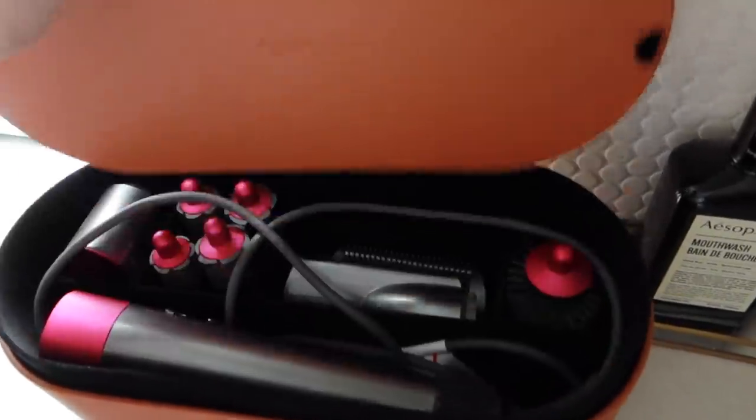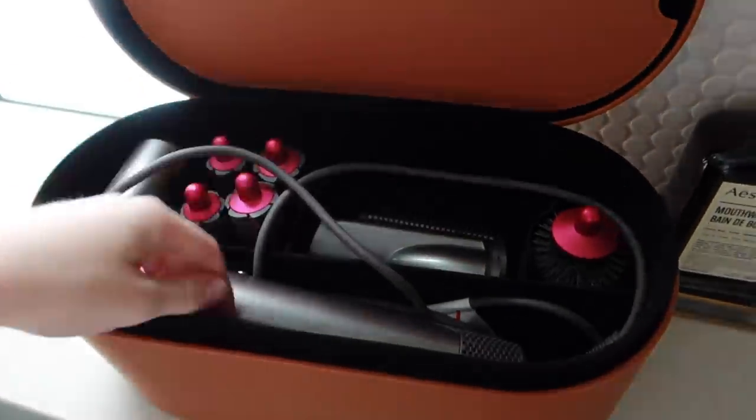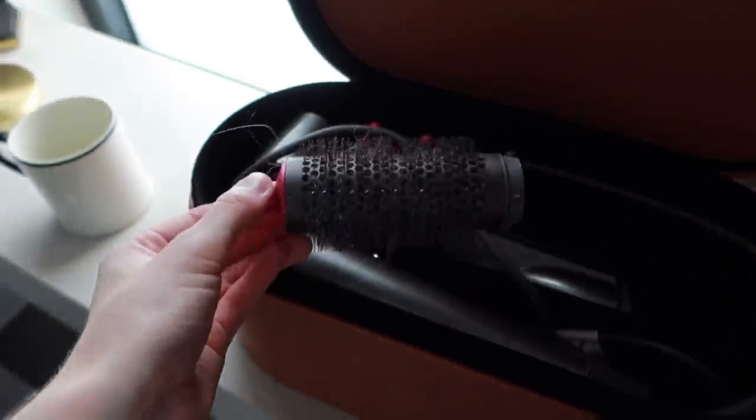Next up is my hair. I blow dry using the Dyson Airwrap System with a specific attachment I use most days. If you want to see my full thoughts on the Dyson Airwrap, I'll link my unsponsored review.